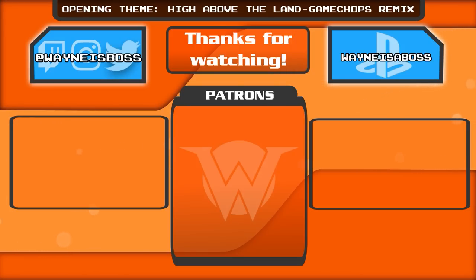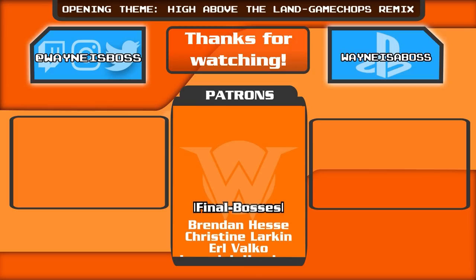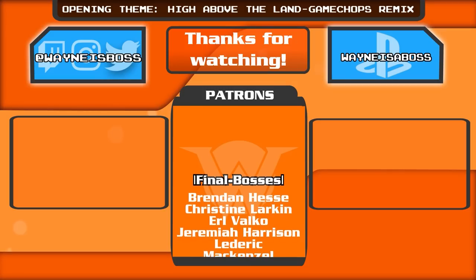It is also helpful that I have my wonderful Patreon supporters — whether you're one of the top tier patrons or you're donating a dollar a month, every bit helps. You guys are keeping this going. And I am always just more pumped to keep moving forward and to keep growing this channel. It is all because of you guys. Thank you so much. I do have to give a very special shout out to my current top tier patrons — this month, they are Brendan Hess, Christine Larkin, Earl Valko, Jeremiah Harrison, Lederick, Mackenzelle, Mr. SP, Wanton Photo, Nicole Plated, Patricia Marcoux, Cinderin7, and Cyrus the Skeptic. Nicole, you are a new patron — thank you so much for your support.